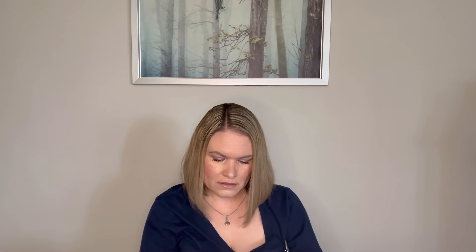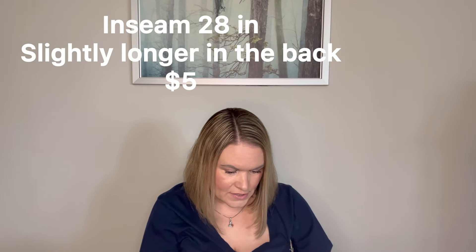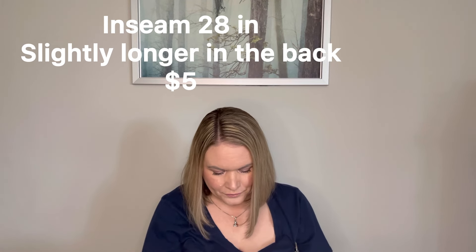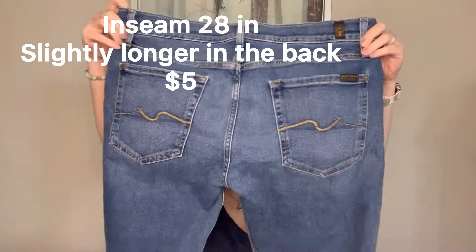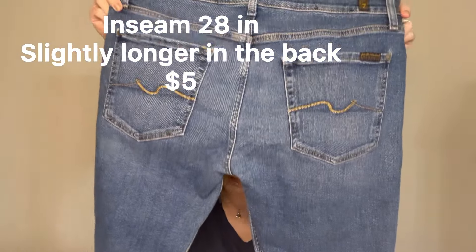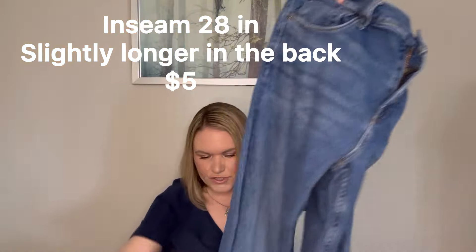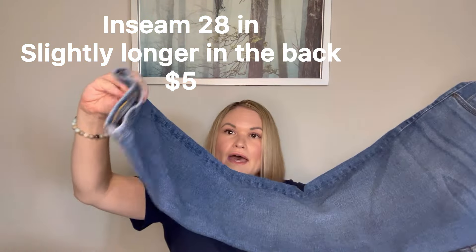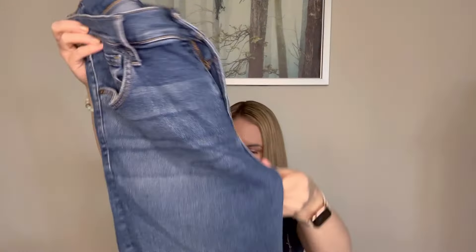Getting a good mix of men's jeans in here too. We have Seven for All Mankind and these are a 34 in the straight. Our zipper is functioning. These ones also look like they are in good condition — just kind of a basic wash, really no distressing or whiskering. The hems are in good shape. So those are nice as well.